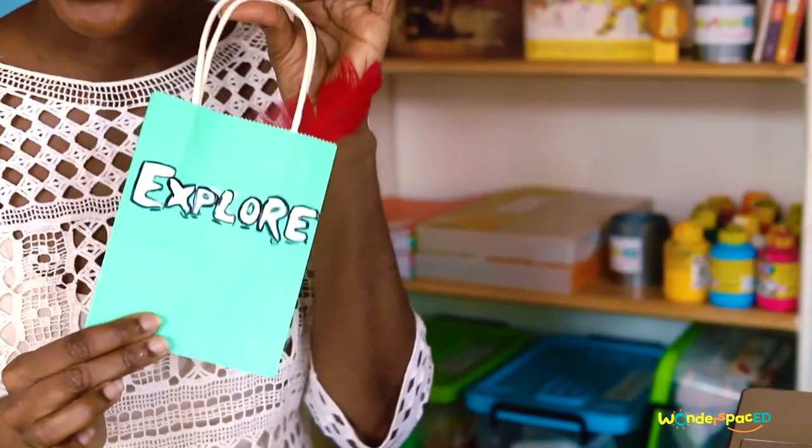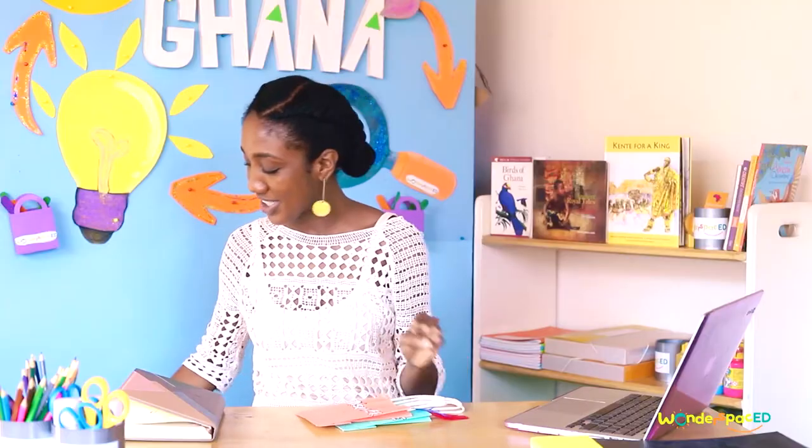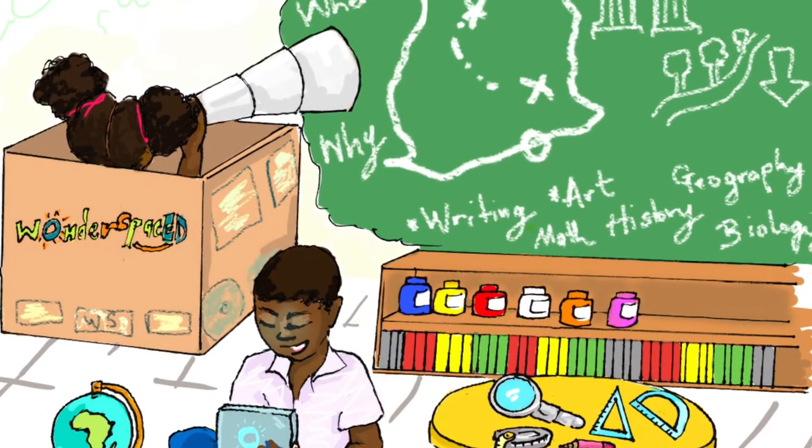We're going to be exploring Ghana in lots of interesting ways. We're going to explore, we're going to discover, and we're going to create. Yes, you're going to create some things as we explore. Learning and creating means there are some things you need to do as a Wonder Space explorer — yes, you are an explorer!